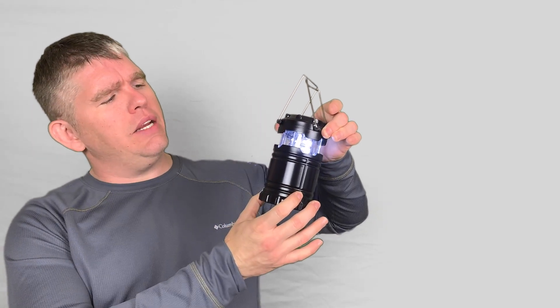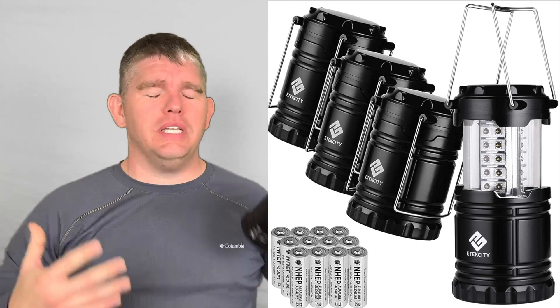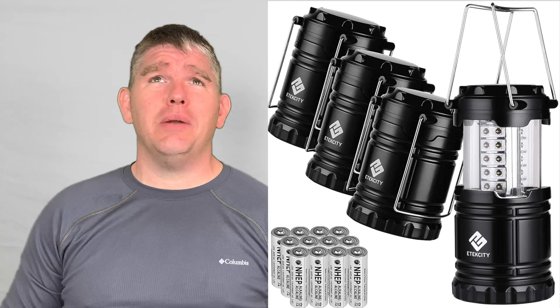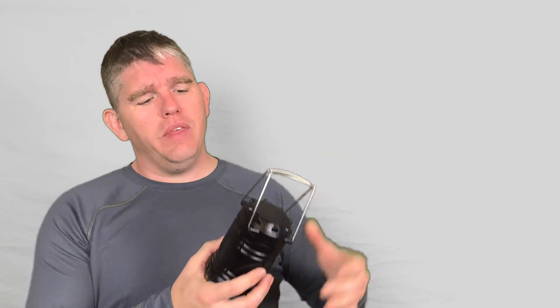Number two: these LED lanterns. They came in a four-pack and I was actually impressed when we first got them — I think back in early 2020. When I first got them, they do feel cheap, I'm going to be honest. They feel like pieces of crap. But these things last for several days. We would use them all throughout the house, especially at night during the winter apocalypse. We put everybody in the master bedroom and took one of these because it was completely dark — all the lights were out.